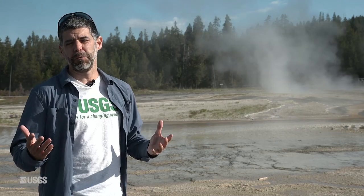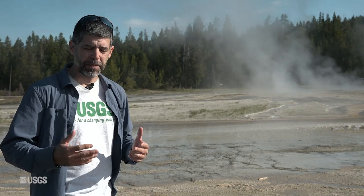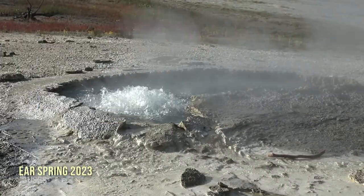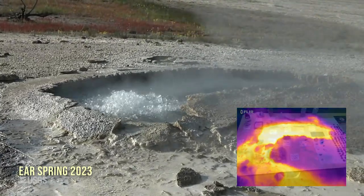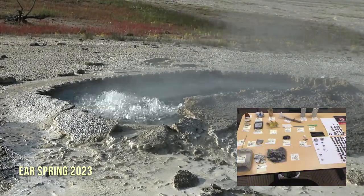This is very similar to some activity that occurred in September of 2018 — that's when that first feature out there formed. That time period is also very well known for the rare eruption of Ear Spring. It hadn't erupted in some decades, and when it had its eruption in September 2018, it brought decades of human trash to the surface: cinder block, coins, cans with pull tabs, even a baby's pacifier.